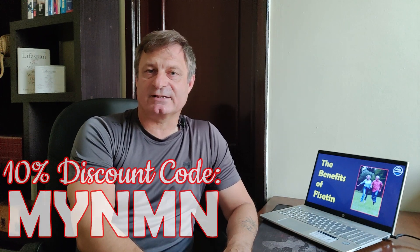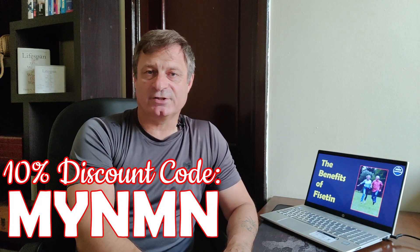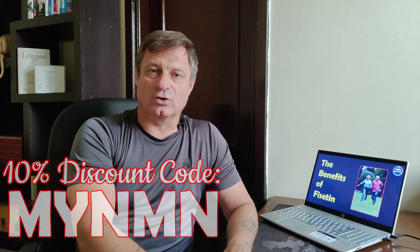I hope you found that interesting or helpful, or both. Fisetin is an extremely powerful compound. Feel free to check out the links below to the scientific studies I used to put this presentation together, as well as a couple of the blogs I also looked at. Feel free to use the '10MYNMN' discount code if you'd like to purchase from DoNotAge.org. That's it for today — thanks very much for watching, take care, and I'll see you soon.